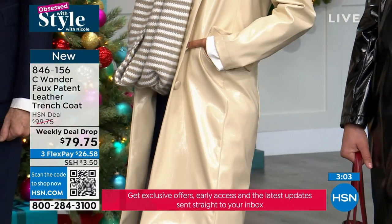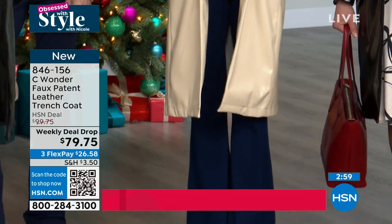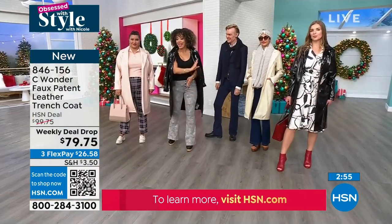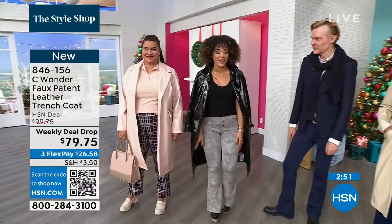If you're going to gift this, or if the size doesn't work out for you or your loved one, you have until the end of January. But the weekly deal drop is happening now — first airing, only ordered a few hundred between each color, and that's it. Item number 846-156 if you want to go ahead and grab it.